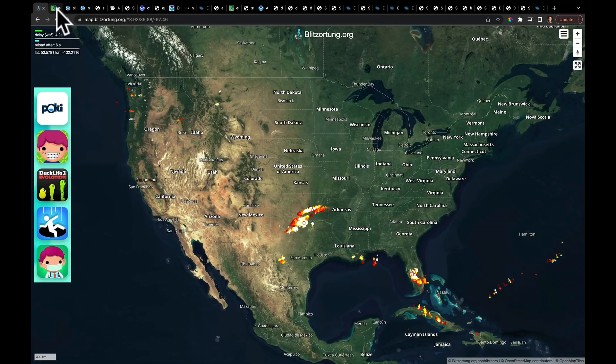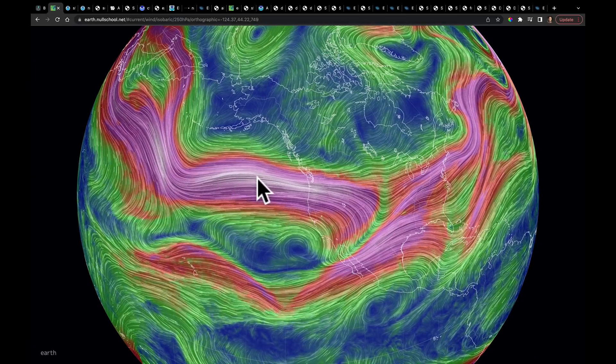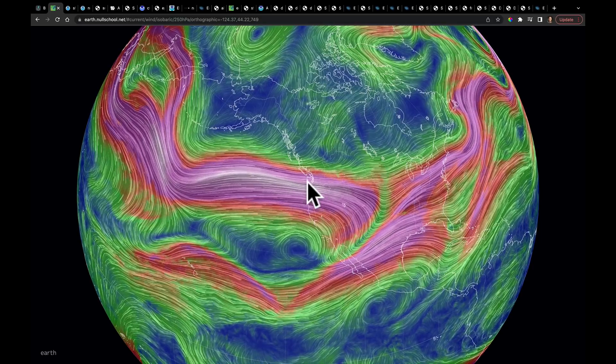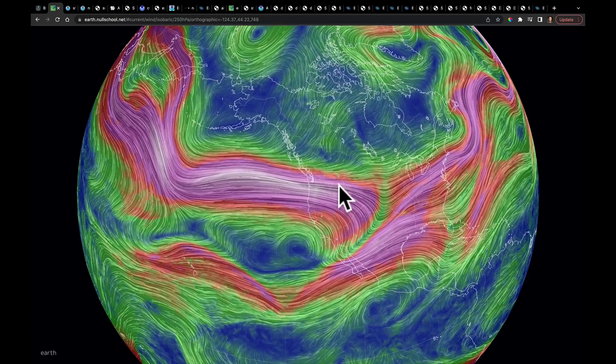The Pacific jet right now is really just screaming. It's very zonal through the Gulf of Alaska, where there's a deep trough right around the Aleutian Islands, and it's just pumping all that momentum and quite a bit of moisture into the Pacific Northwest. I'll show you the surface winds tomorrow in just a few moments.